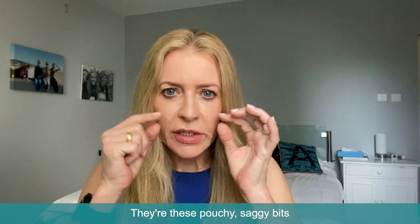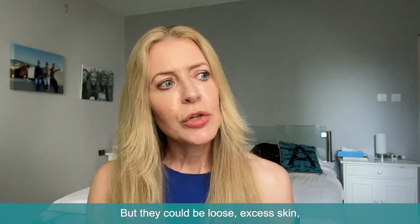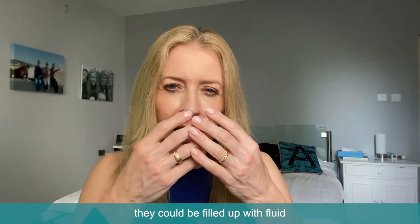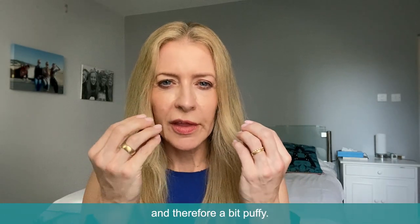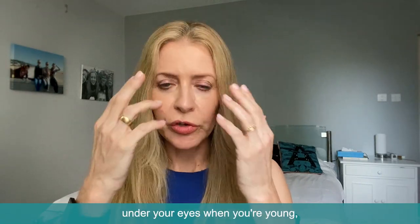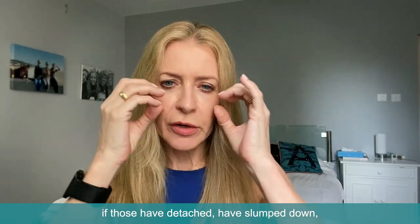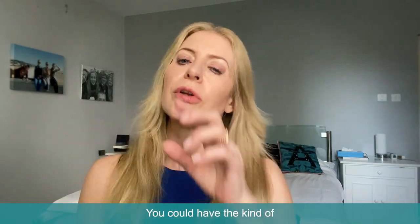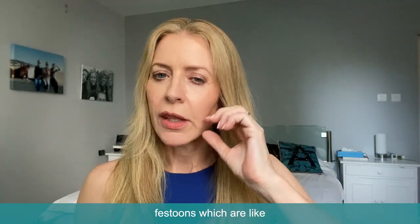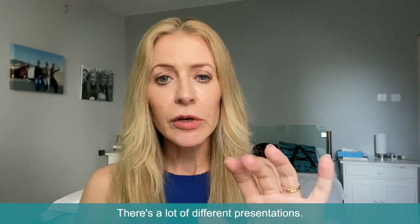We all know what eye bags look like — they're these pouchy, saggy bits you get underneath the eyes. But they could be loose excess skin, they could be filled up with fluid and therefore a bit puffy. If the fat pads that sit under your skin have detached, slumped down, or bunched up, you could have festoons, which are like extra swags of skin that come down. There are a lot of different presentations.